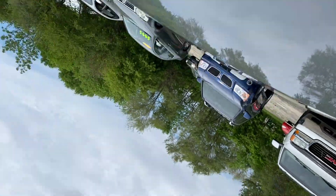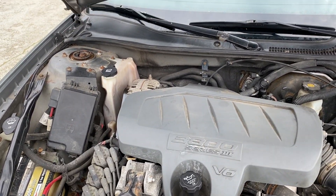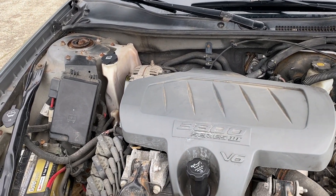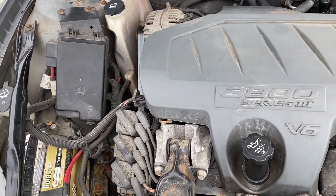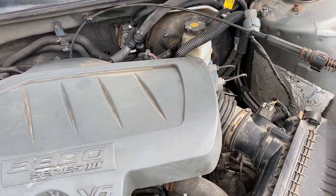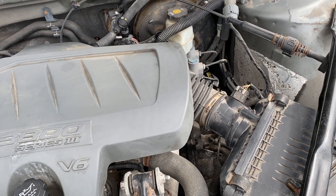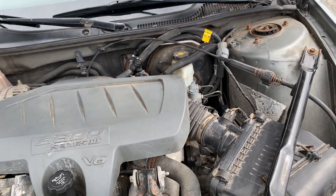Normally this car would go on my lot for $3,995 and I'd sell it for $3,500 on a bad day, but with hail damage, I'm pricing it for those that want a good, running, reliable car underneath.